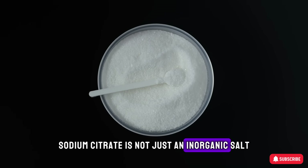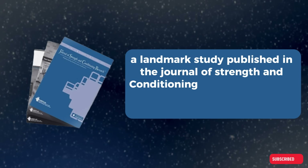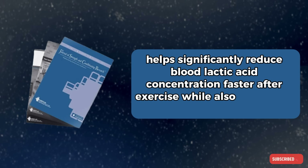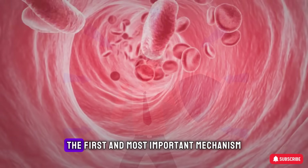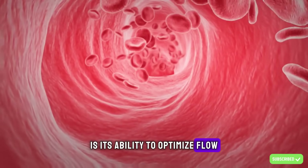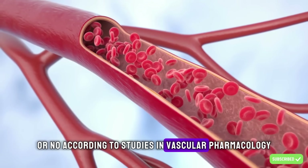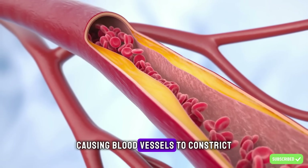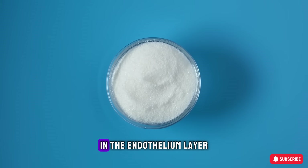Sodium citrate is not just an inorganic salt — it is a powerful biological metabolite that has been extensively studied by sports scientists. A landmark study published in the Journal of Strength and Conditioning Research showed that supplementing with sodium citrate helps significantly reduce blood lactic acid concentration faster after exercise while also improving anaerobic power. For physiological health, its role is even more profound. It acts as a protector and refueler for your circulatory system. Sodium citrate improves blood flow by enhancing the bioavailability of nitric oxide (NO). According to studies in vascular pharmacology, an acidic environment and oxidative stress are the two primary enemies that break down NO, causing blood vessels to constrict. Sodium citrate helps reverse this process by supporting the activity of NO-producing enzymes and minimizing oxidative stress in the endothelial layer.